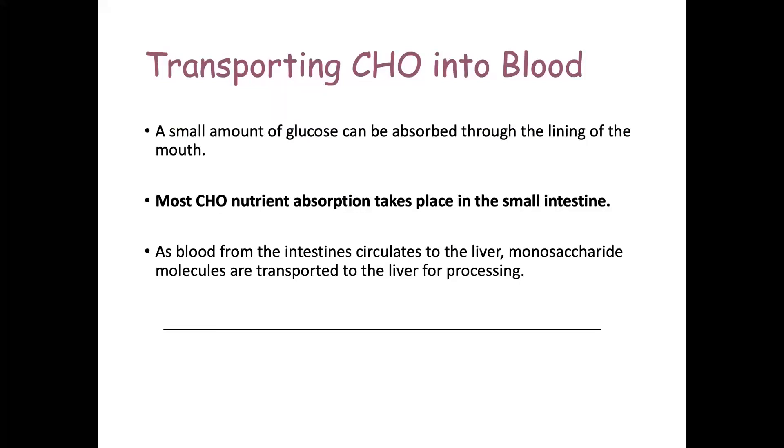Once carbohydrates are in your body, a small amount of glucose can actually be absorbed through the mucosa of your mouth. Most nutrient absorption, however, takes place in the jejunum and the ileum of the small intestine. As blood from the intestines circulates to the liver, monosaccharide molecules are transported there for processing. The liver is a hugely important organ with many functions — make sure you're taking care of yours.